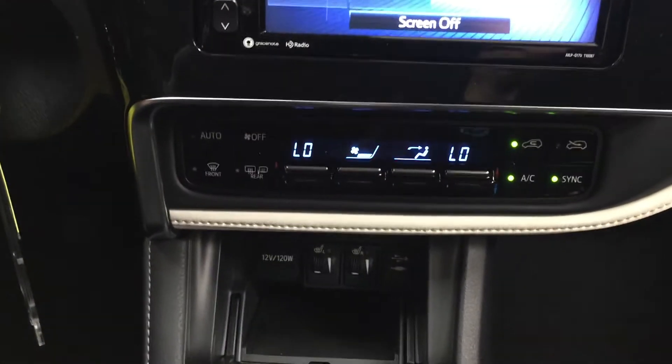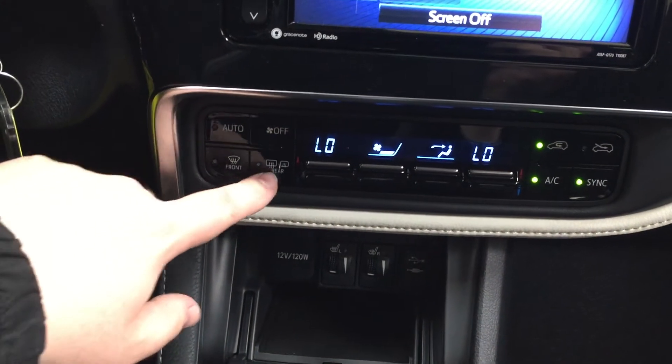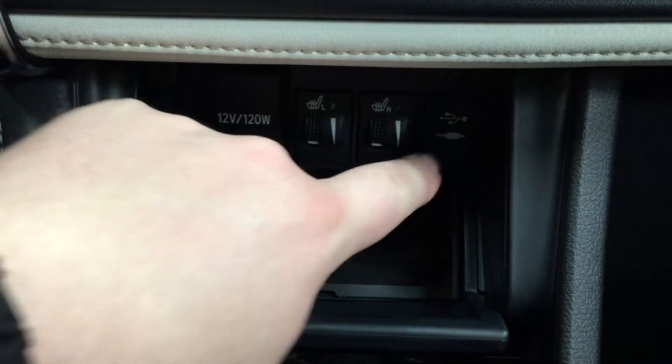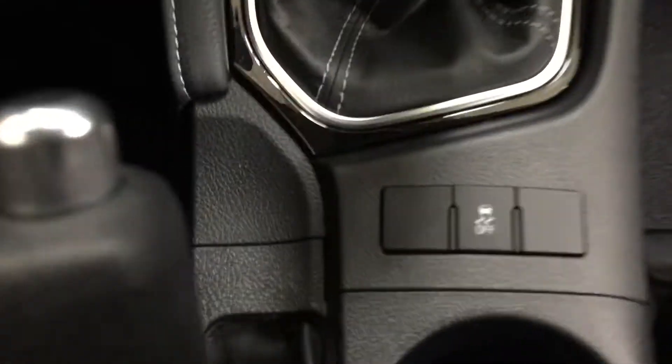Down below you have your dual zone climate control settings for your automatic climate control, with your front, rear, and mirrored defroster. Located just inside here you're going to see your power outlet, key controls for your driver and passenger, and your USB and auxiliary inputs, mounted to a manual transmission. And then you have your traction control on and off. At the very top you'll find your sunglass case holder for those bright days.